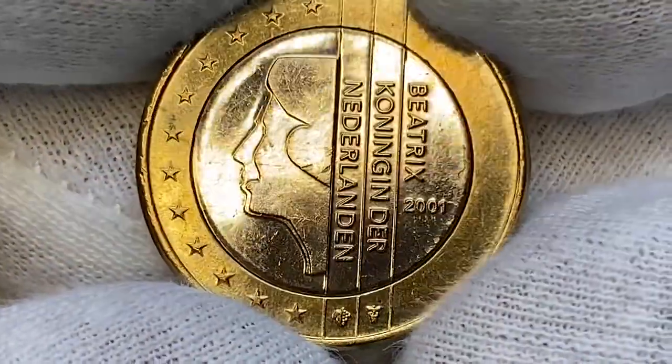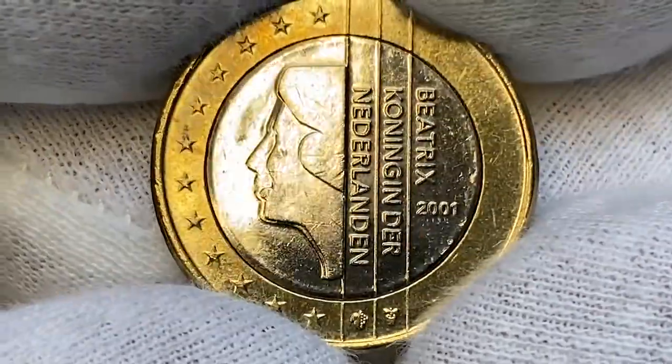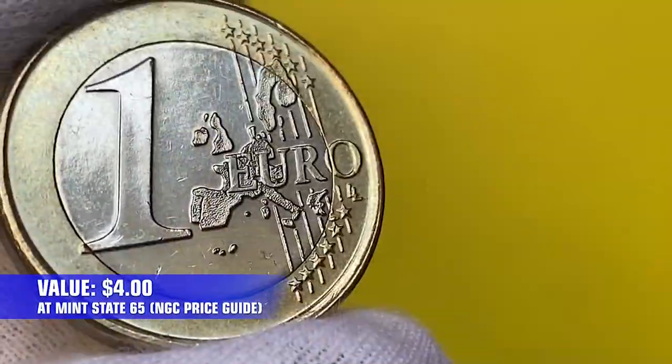Circulated Beatrix 1 euro coins from 2001 are worth just face value, but that means they are worth around 1.65 to 4 dollars, as per the price guide.